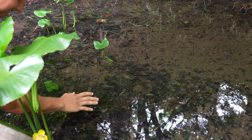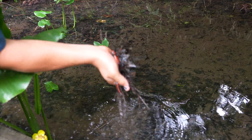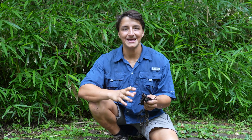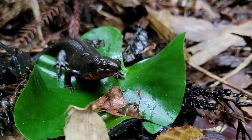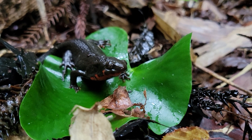They're fast though. Let's see if we can catch one. Got it! In my hand is one of the most amazing amphibians on planet Earth. This is the Japanese fire-bellied newt, and there are so many things that make this species so incredible.